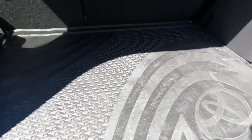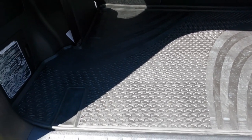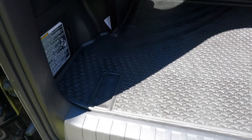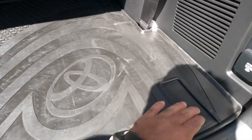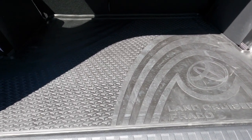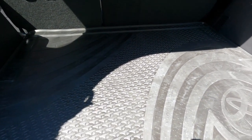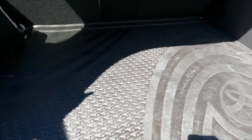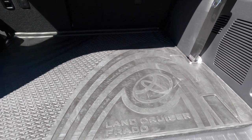This is a review of the cargo mat for the Toyota Prado GXL 2021. I got this from Toyota just a couple of days ago and paid $154 for the rear mat. Initially I wasn't too keen on getting the OEM and wanted to buy something cheap from eBay. I did actually buy something for about $50 that's quite popular on eBay — it's more plasticky, and I'll put a picture in as well.